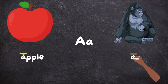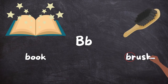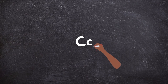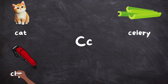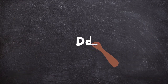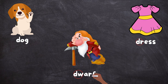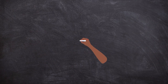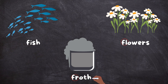A, A — Apple, Ape. B, B — Book, Brush, Black. C, C — Cat, Celery, Clippers, Crackers. D, D — Dog, Dress, Dwarf. E, E — Eggs, Evening. F — Fish, Flowers, Froth.